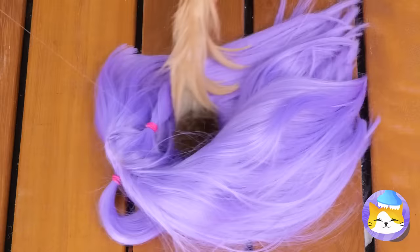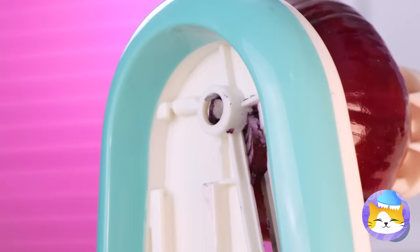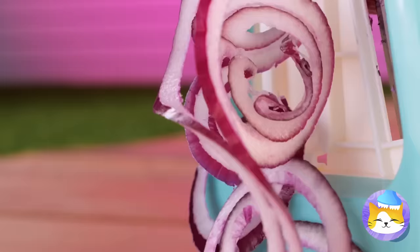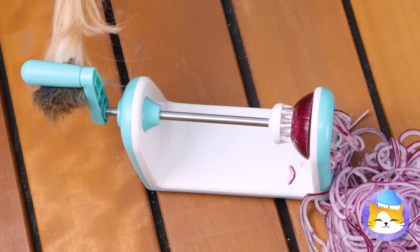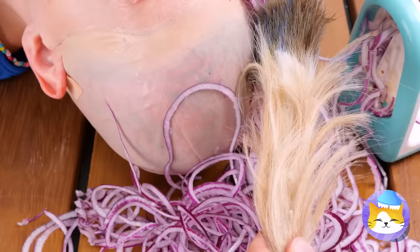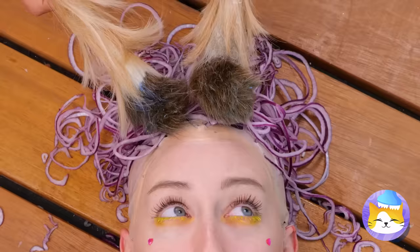Don't worry — we'll make you some new hair. Cut up something purple, like onions. Just as long as she looks like an anime character. Start by whipping them up into spirals. Anyone else starting to tear up? Just me? Let's lie her down and see if we have enough. Let's save some — I want onion rings. That should be enough. Looking good. So where are we on those onion rings?